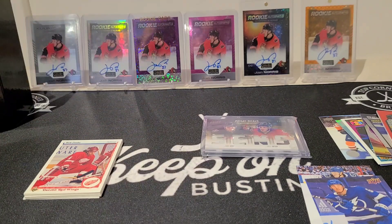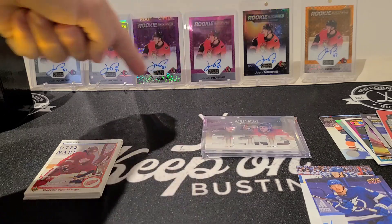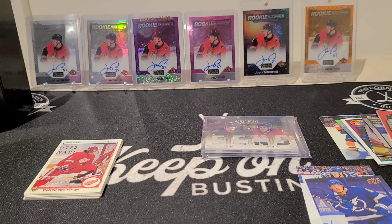Alright, there you have it guys — what do you think? Are you gonna get some Gold Box? Love it! Also, any intel or leads on a Josh Norris rookie autograph, definitely get in touch — that'd be great. Check out Gold Box online, and until next time, don't forget: keep on busting!